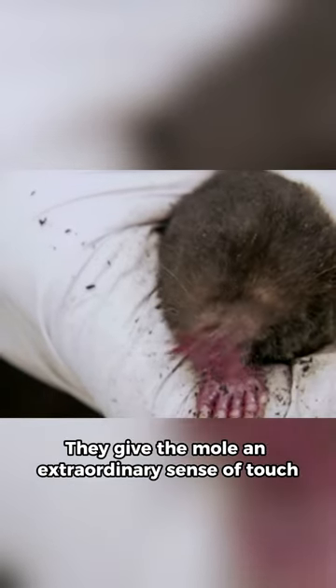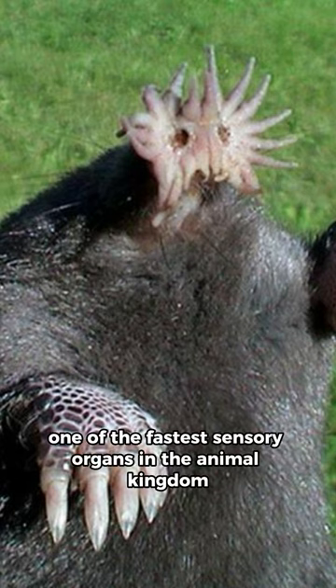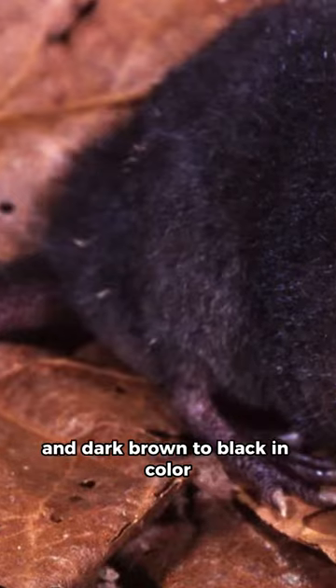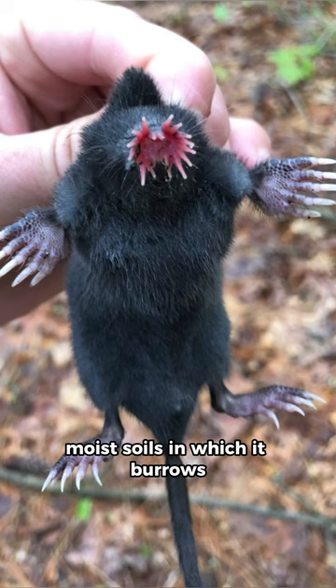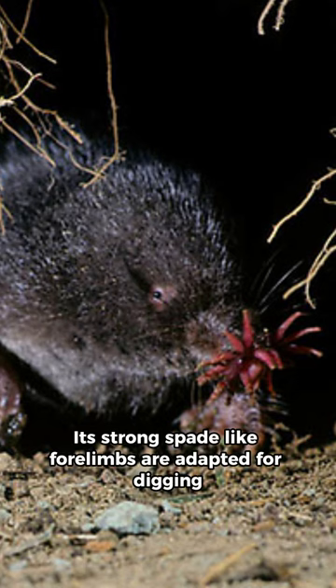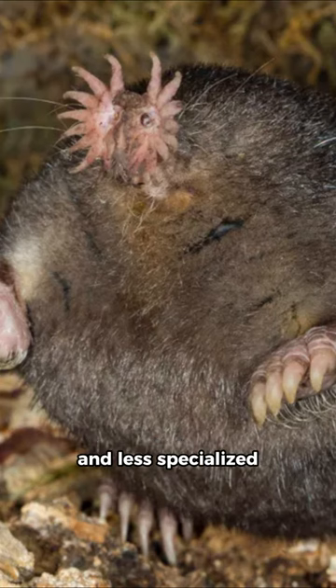They give the mole an extraordinary sense of touch and make its snout one of the fastest sensory organs in the animal kingdom. The mole's fur is velvety and dark brown to black in color, providing excellent insulation against the cold, moist soils in which it burrows. Its strong, spade-like forelimbs are adapted for digging, while its hind limbs are relatively small and less specialized.